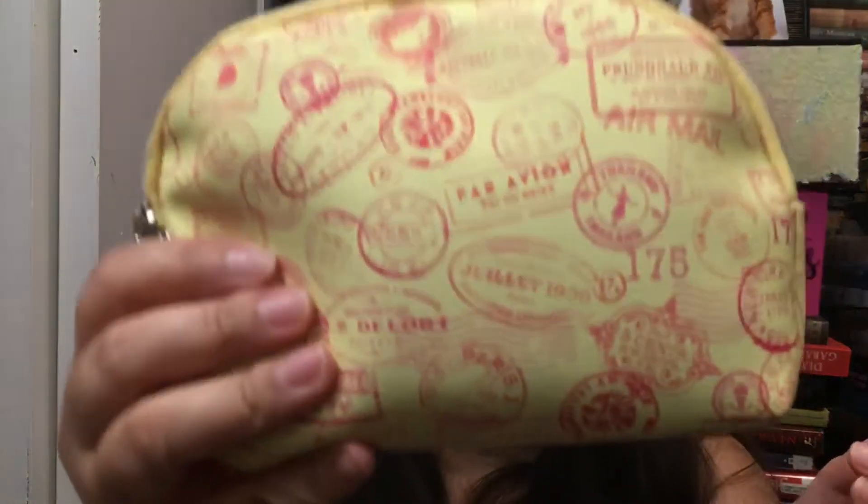The bag itself is really cute — it's like an orangey coral on the back, kind of canvas-feeling but feels nice. It's like a yellow with all these passport stamp designs, which is fun even though I don't even have a passport and I'm not traveling out of the country.